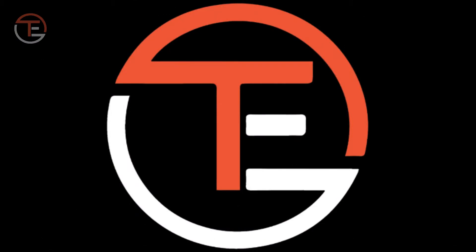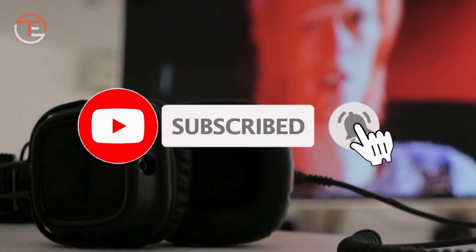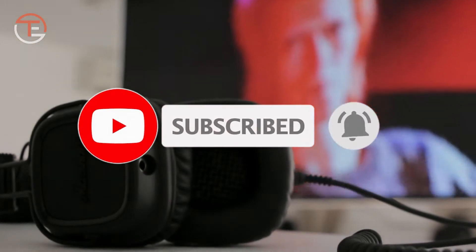Hello ladies and gentlemen, welcome back to TechEvo HD. If this is your first time here, please subscribe and turn on the bell notification so you get notified when we upload new videos.